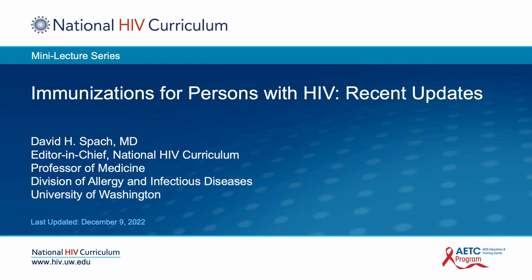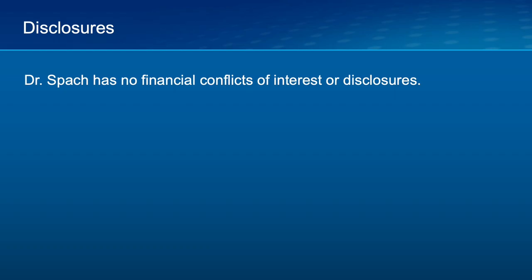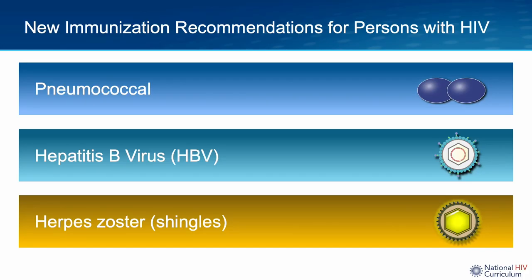Hello. I'm Dr. David Spock from the University of Washington. In this National HIV Curriculum Mini-Lecture, I'm going to provide an update for some recent recommendations related to immunizations for persons with HIV. This talk is going to focus on updates for three important vaccines for people with HIV: pneumococcal, hepatitis B, and herpes zoster. In the following discussion, I'm going to focus on recommendations that have been issued in 2022.